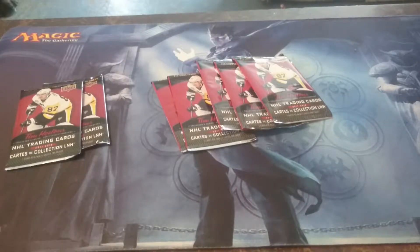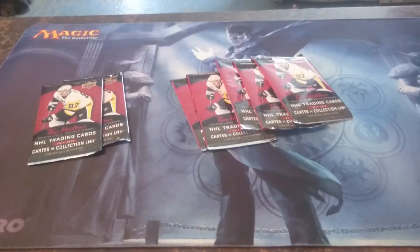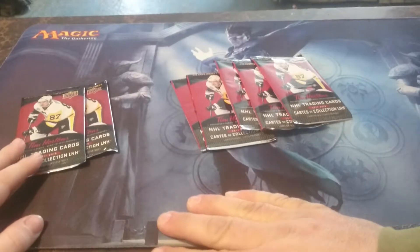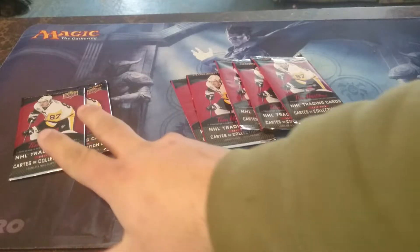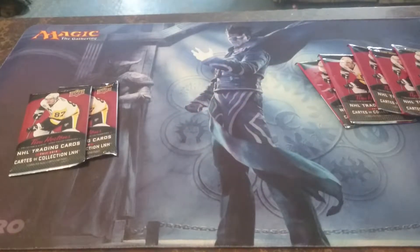Hello everybody, today we're going to be opening up some hockey card packs that we got for Christmas — or I should say my wife got for Christmas. We got a whole bunch that we're going to open up. We figured we were going to start off with these Tim Hortons packs and see if we pick up any that we don't have. For one of our subscribers, Saban, we got these two packs for him — he wants to see what we get inside — so we're going to open those two packs up first, and then open the other five.